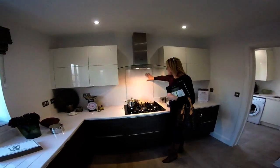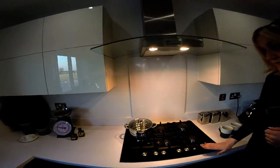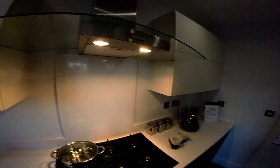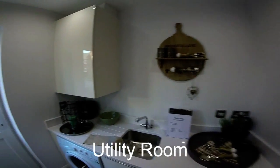They've got the splashback that matches the worktops - this beautiful hub, very, very nice there. We've got a utility, a separate utility with a door that you can shut, and a door outside as well.